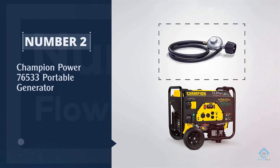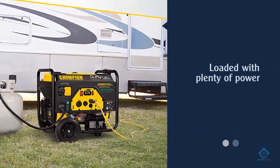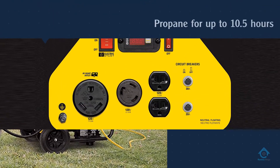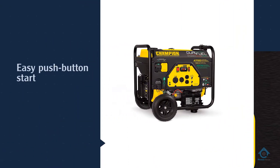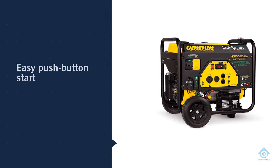Number two: Champion Power 76000533 portable generator — the most affordable full-size generator here. This Champion is loaded with plenty of power and features to get you through a storm. It'll run on propane for up to 10.5 hours, or a full tank of gas for up to 9 hours.